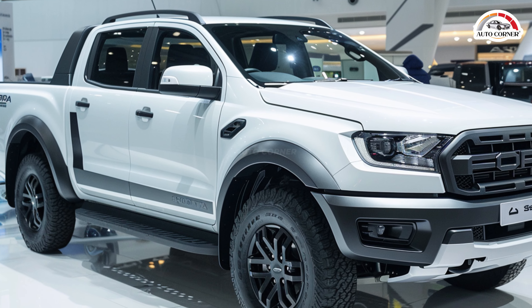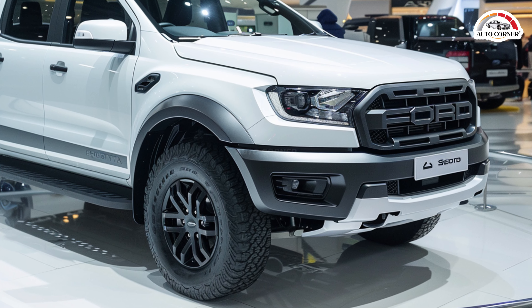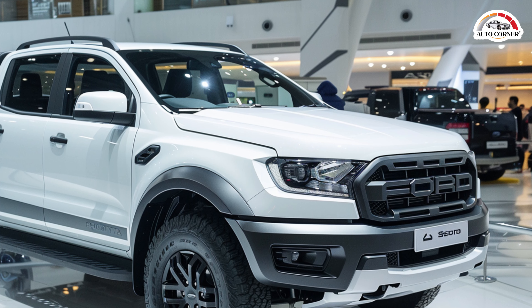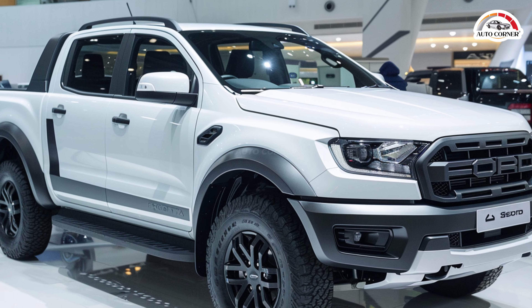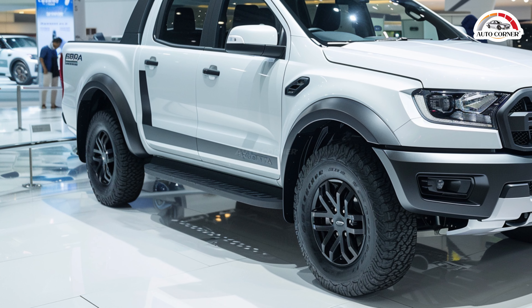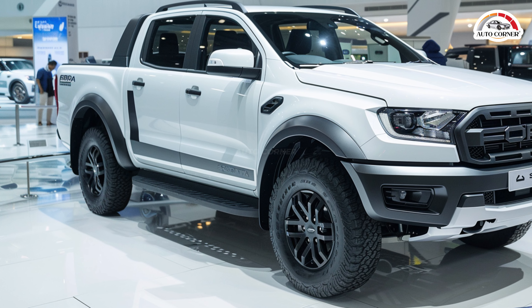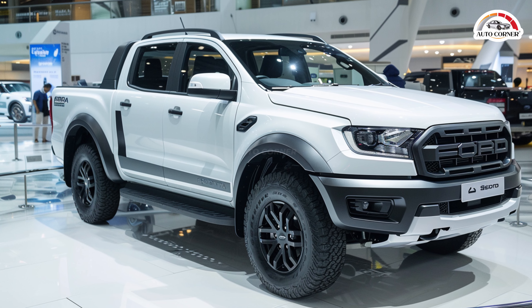In terms of towing and payload, the Ranger boasts a maximum towing capacity of 7,500 pounds with a payload rating of up to 1,805 pounds. Fuel economy is impressive, with the four-cylinder engine achieving 21 mpg city and 25 mpg highway in rear-wheel drive configurations, while the V6 variant offers 19 mpg city and 23 mpg highway. That's it — if you want more information about cars, click this video.